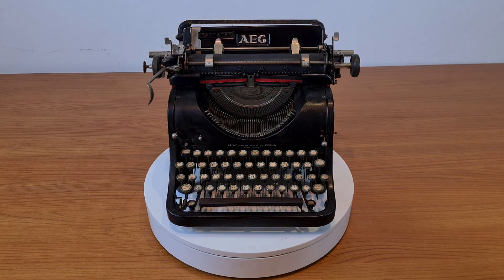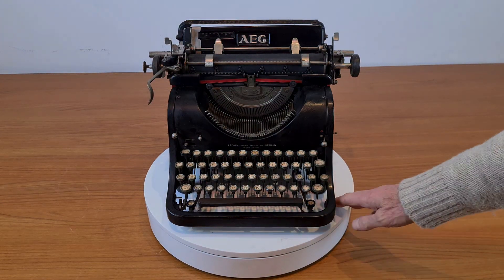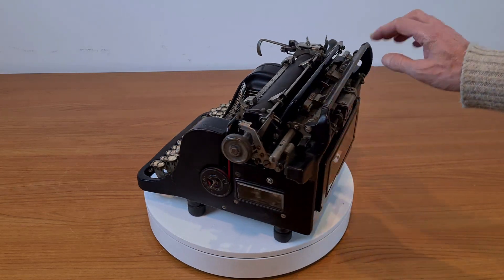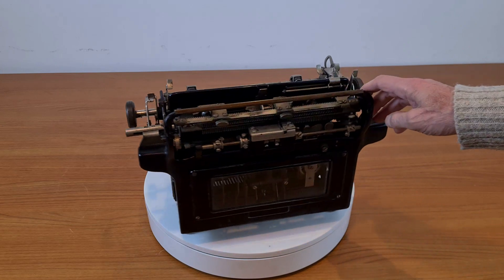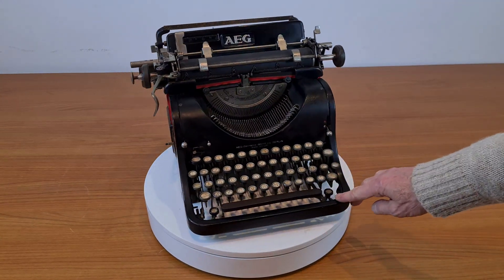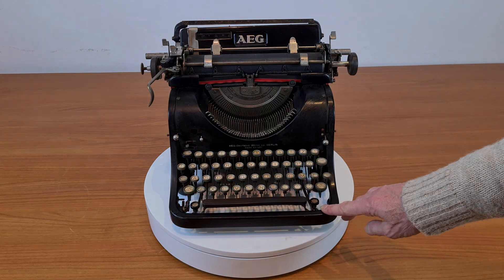Hello everybody. This is a German typewriter from 1926. It's a standard typewriter made by AEG, a big manufacturer of electric devices who started to build also typewriters.